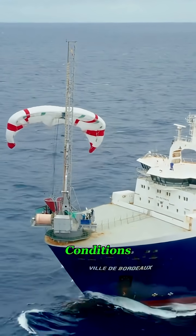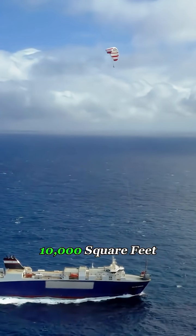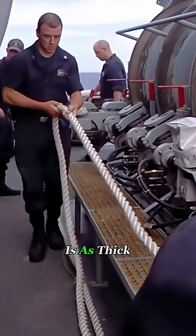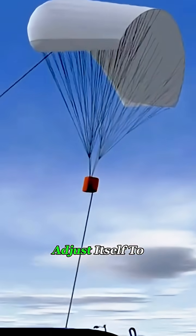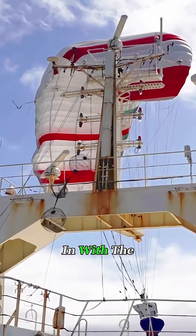To make the system work in open ocean conditions, the kite can reach 10,000 square feet, and the tether holding it is as thick as a person's arm. The whole setup is automated — it can launch, adjust itself to the wind, and reel back in with the push of a button.